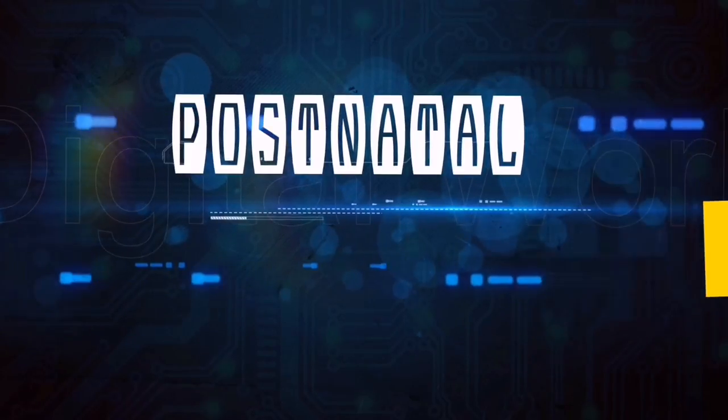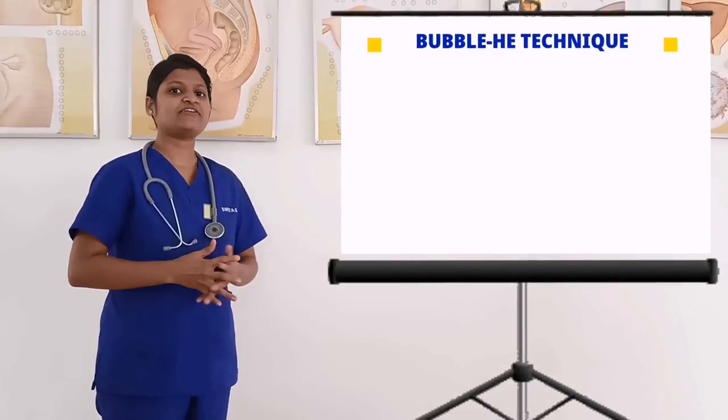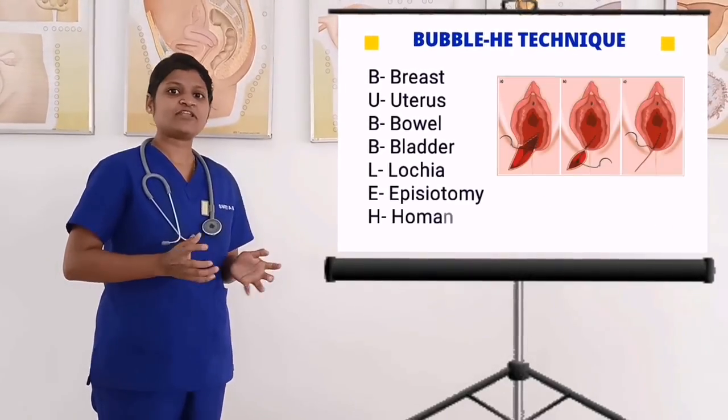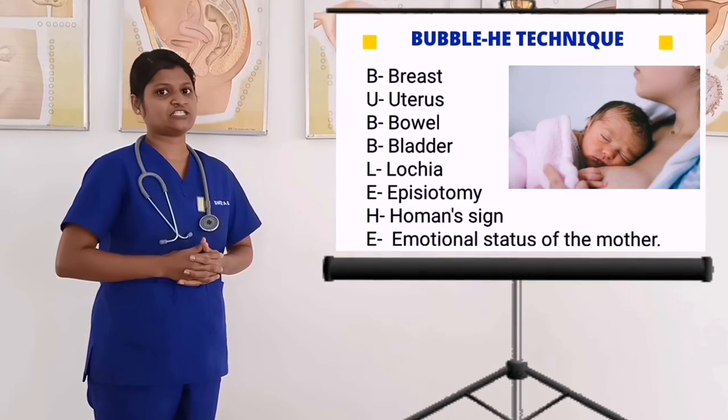This examination can be performed by the BUBBLE-HE technique. B stands for breast, U for uterus, B for bowel, B for bladder, L for lochia, E for episiotomy, H for Homans sign, and E for emotional status of the mother.